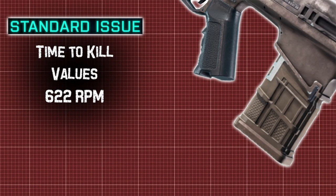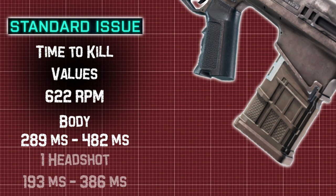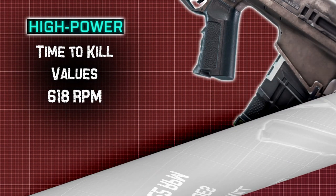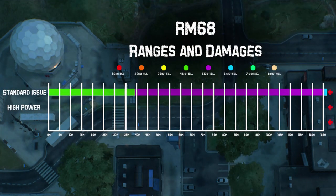Much like the AC-9 and the RPT-31, we have a huge second damage range: from 40 to 149 meters we deal 22 damage per shot, before reaching minimum damage of 18 at 150 meters and beyond. Using these stats we end up with a TTK between 289 and 482 milliseconds — keep in mind you'll basically never be getting that slowest TTK. A headshot changes these numbers to between 193 and 386 milliseconds — some crazy fast times for that first damage range. The second ammo type is the high power rounds, which hold the same amount of ammo as the standard issue rounds.